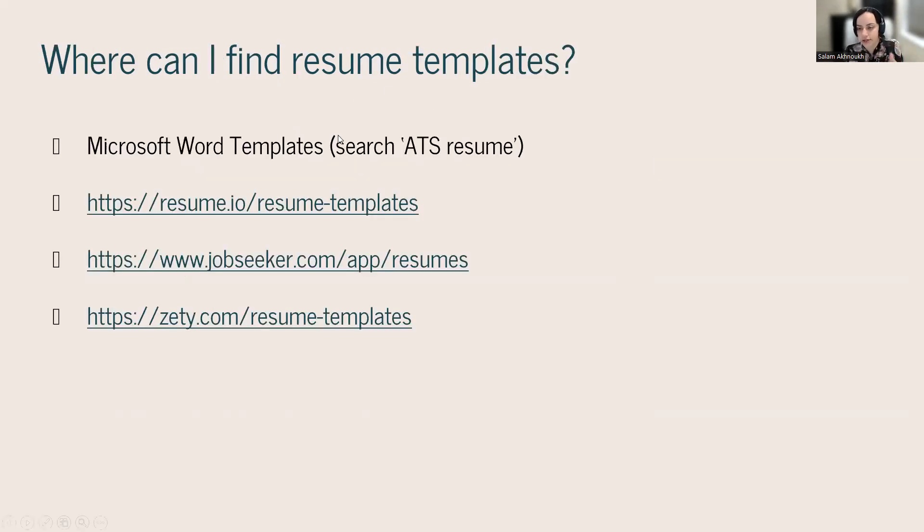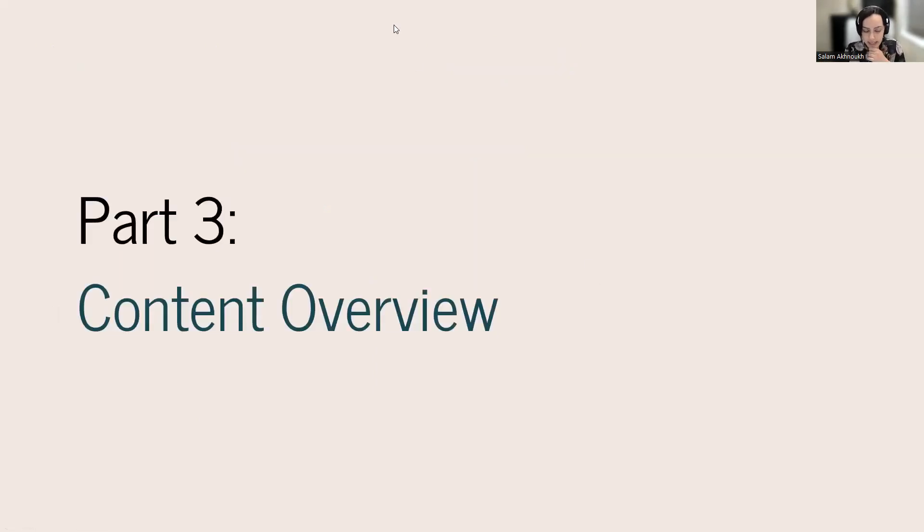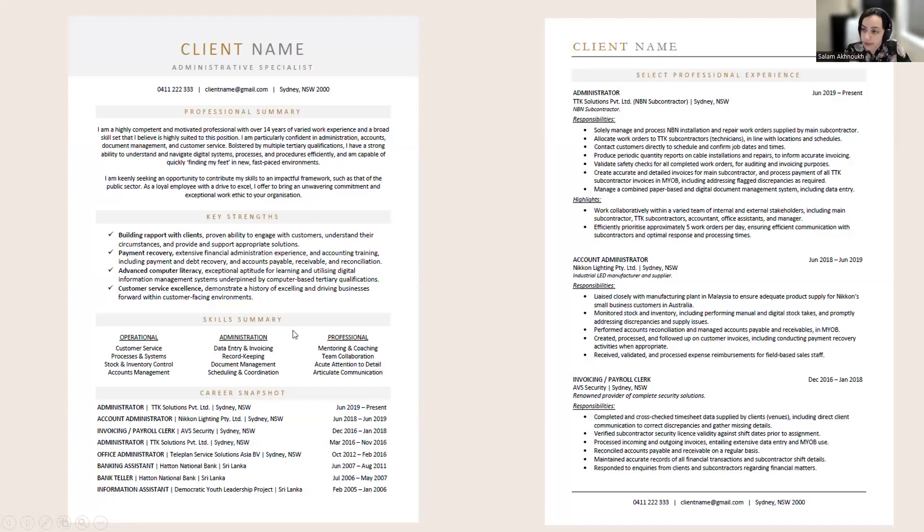You'll get these slides afterwards with links to find templates. Don't try to build one from scratch — there are lots available. I recommend Microsoft Word templates. If you search 'ATS resume,' you'll get those simple, clean, crisp templates. ATS refers to the software systems used in recruitment. We're going to start looking at the actual content, beginning with page one — the most important page.